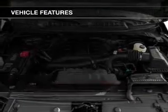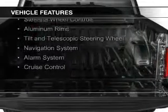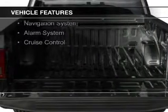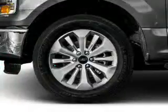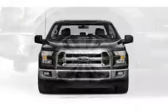And a six-speed automatic transmission. The features include a panoramic sunroof, blind spot sensors, Bluetooth connectivity, Sirius XM satellite radio, steering wheel controls, aluminum rims, a tilt and telescopic steering wheel, a navigation system, an alarm system, and cruise control.